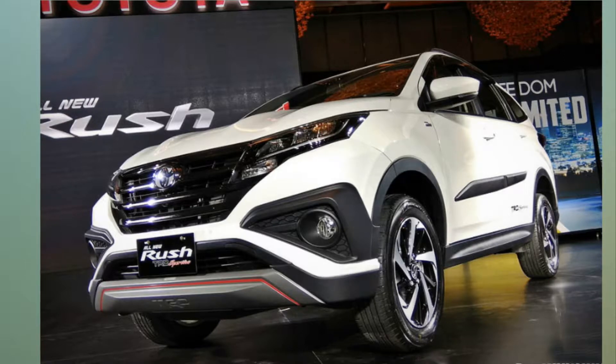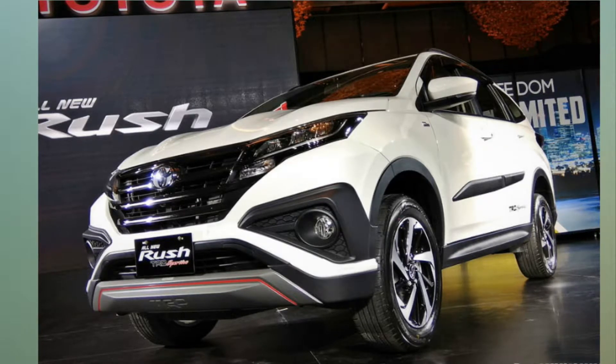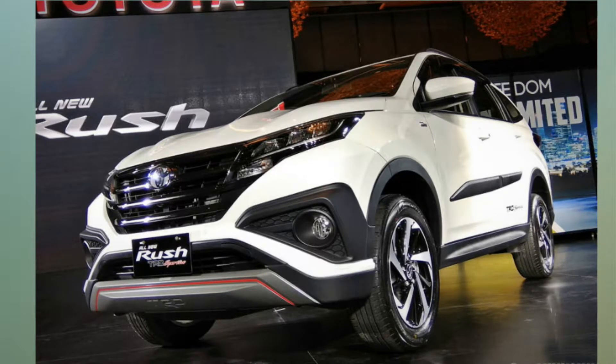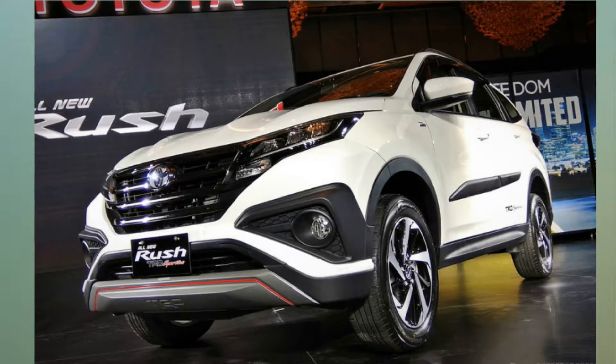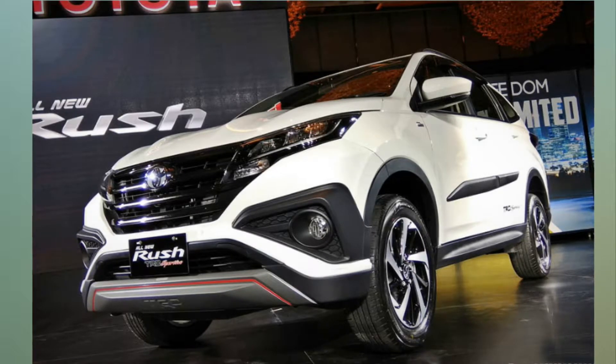The front end of the Rush now gets a new grille with four chrome slats, which is quite similar to that of the Innova Crysta, and revised headlamp clusters which look pretty similar to that of the Honda CR-V. The front bumper too is new, with rectangular housing for the fog lamps.